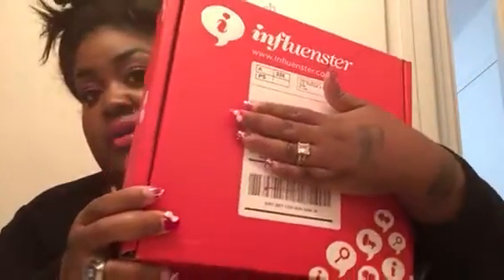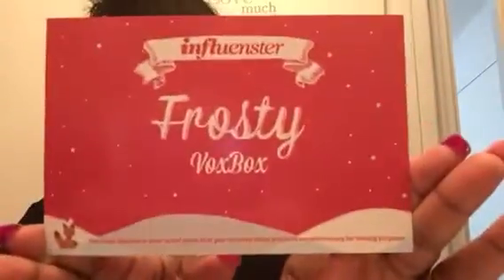So it comes like this — you guys already know Influenster — and this one is the Frosty Box. Opening it up, the first thing they give you is the card that tells you everything that's in there. I don't like to read it first because it spoils the surprise. I also see some coupons for Boots No7 and a sample for Protect and Perfect Advanced Serum, which I guess is for an anti-aging situation.